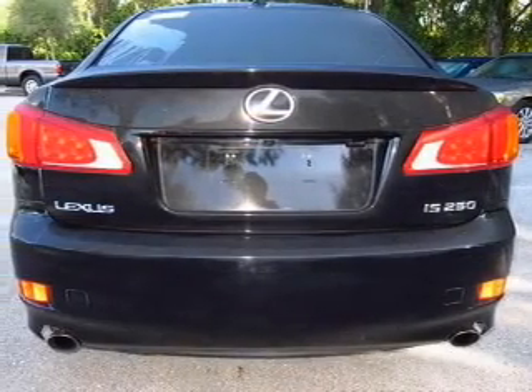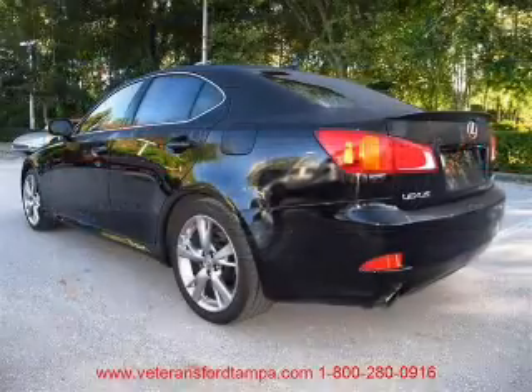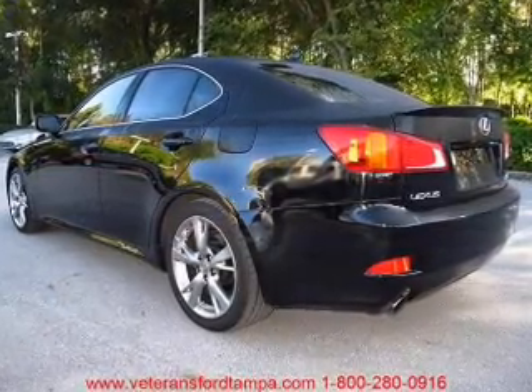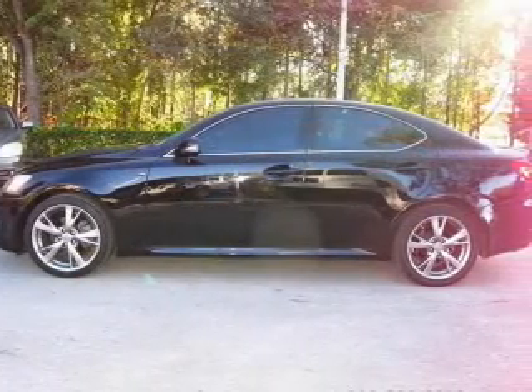Reach your destination effortlessly with GPS navigation. Stand out from the crowd with premium wheels. Treat yourself to the splendor of a premium sound system. Brake safely with the anti-lock braking system.